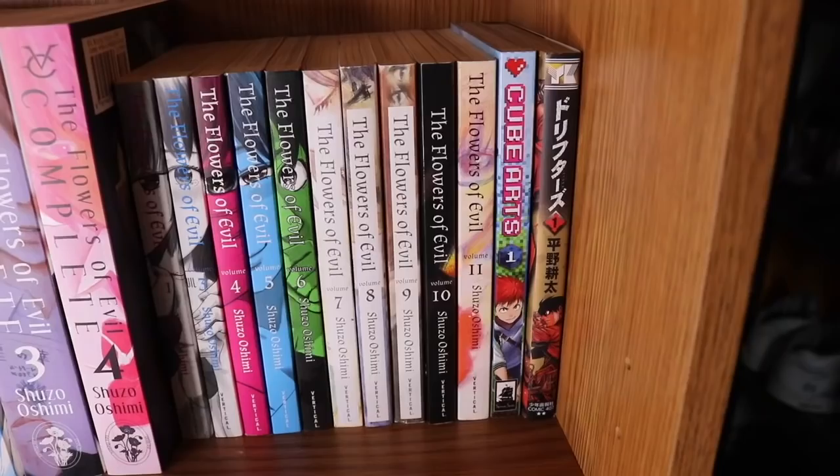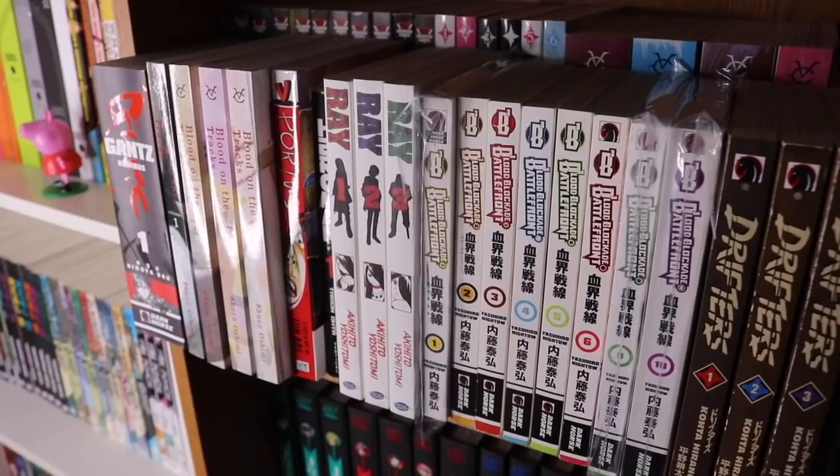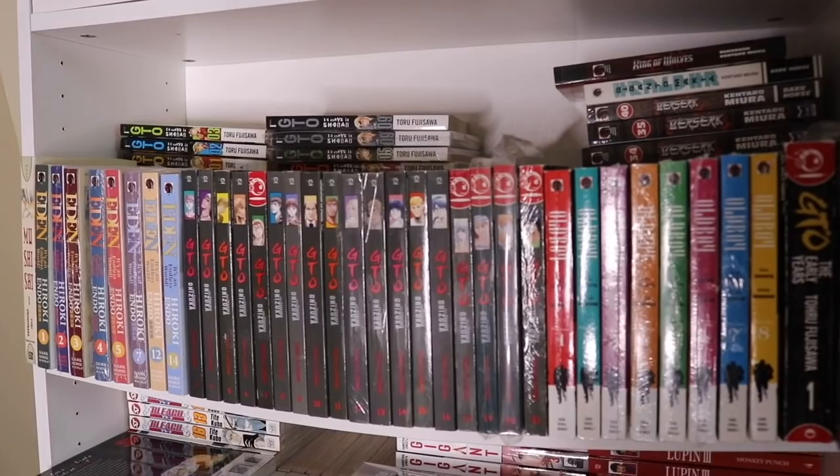We also have Cube Arts volume 1 and Drifters Japanese volume 1. There's really no order to this — I'm just showing you guys how bad this setup is. In the future when I have Billy bookcases with everything laid out normally, it'll look drastically different. The last shelf is definitely the most disorganized but has some of the craziest series I own.